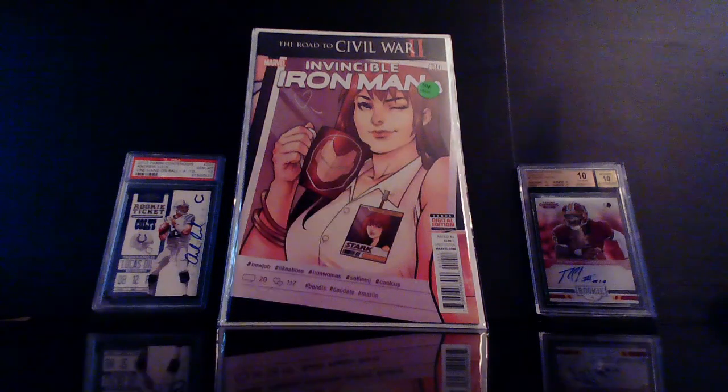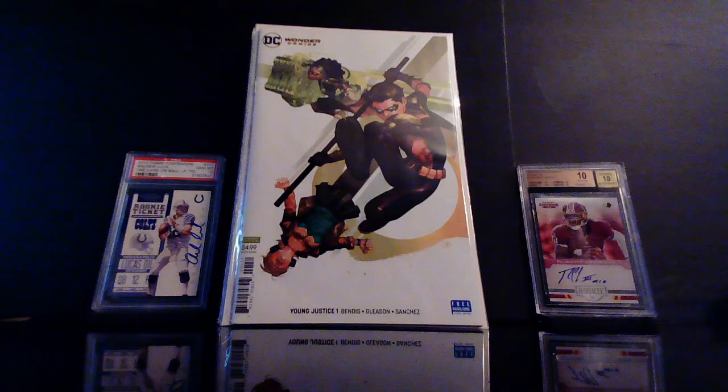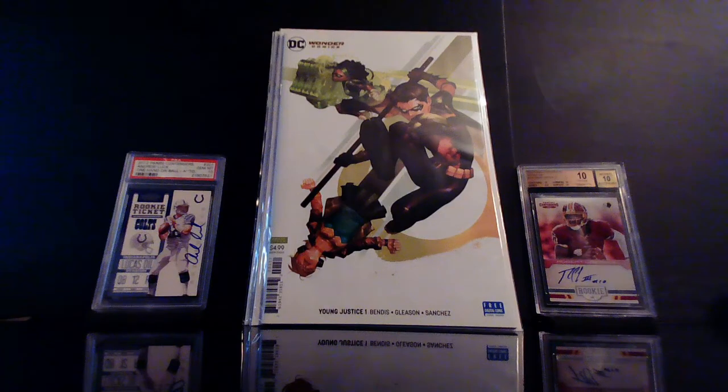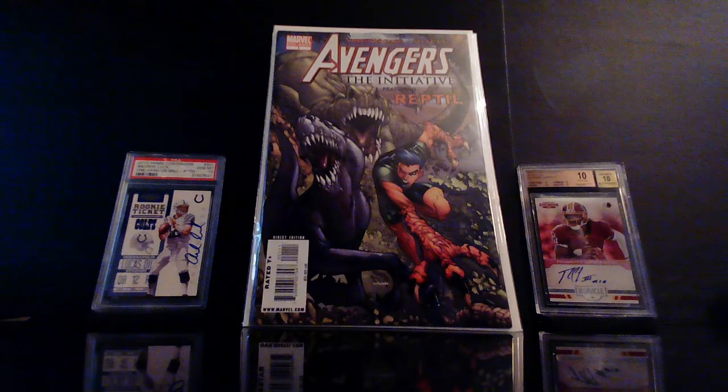Here's a book that kind of started catching some heat out of nowhere — this is Young Justice number one. Speaking of another book catching heat, I found a couple copies of this — this is the Avengers: The Initiative featuring Reptile. Apparently Disney has some plans for this character, which caused this book to spike on the secondary market. Naturally I had to see if I could find them, and I did — I found two copies.